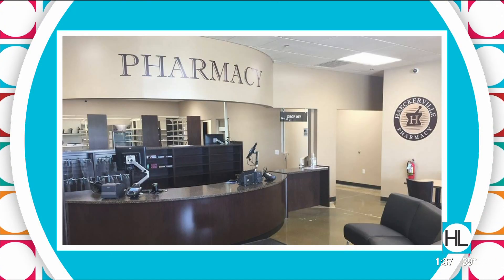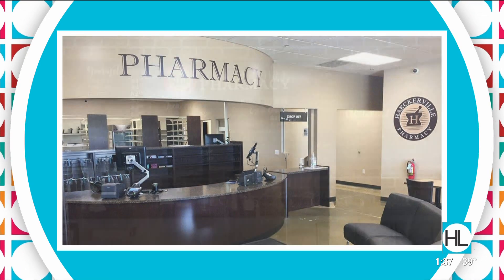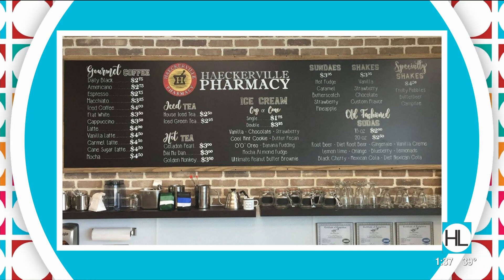Dr. Farrell is located in Missouri City, in the Siena Plantation area right off Highway 6 and the Fort Bend Tollway. This technology is new to our area, but it's actually been around for 30 years. Many other countries — Europe, the Far East, Canada — are already implementing it, but it's just new to America.